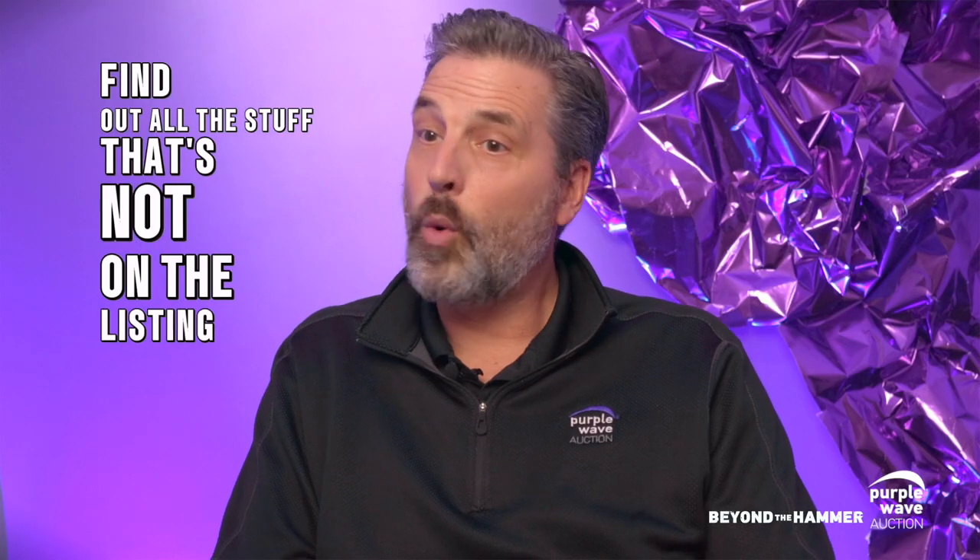At very minimum, call the seller. Find all the stuff that's not in the listing — why are you selling it? How long have you owned it? Equipment owners are very proud to speak to their equipment. They want to talk about it. They want to tell the stories.